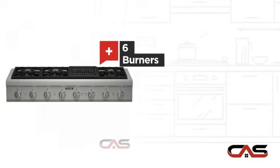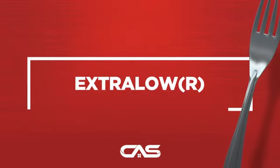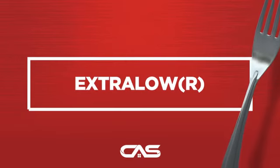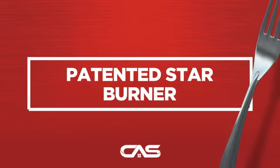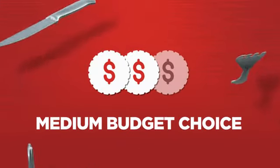And much more. Backed with a full manufacturer warranty, all make it a great cooktop on a budget.